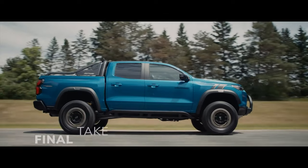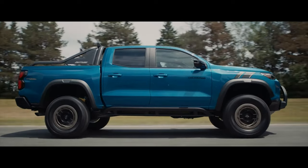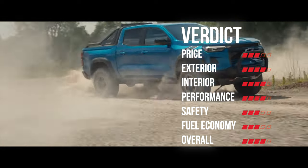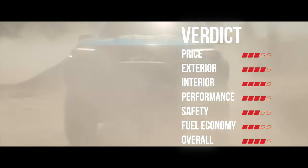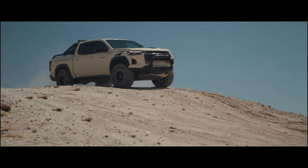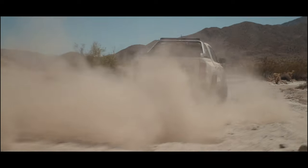Fans of the Bowtie brand should take heart. The latest iteration of the Colorado is a very good truck, and Chevy is doing what it can to give it every advantage — from big power numbers on the higher trims, a high-tech interior, and ruggedly handsome good looks. The Colorado should be able to stay ahead of its crosstown rival from Ford and maybe even make up some ground on the Tacoma. Do you think the Colorado has what it takes to convert Tacoma buyers? Tell me in the comments.